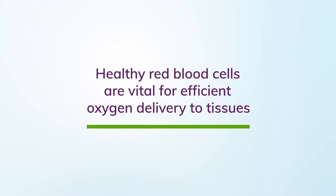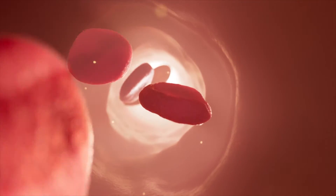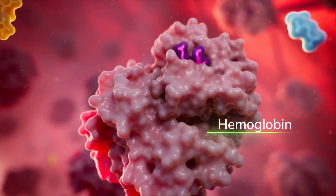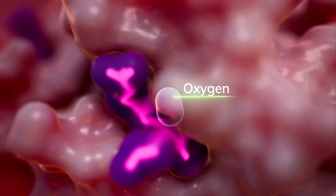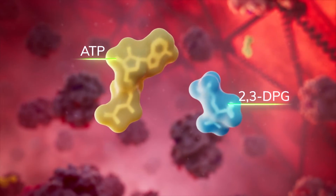Healthy red blood cells are vital for efficient oxygen delivery to tissues. Circulating throughout the body are red blood cells, each of which is filled with hemoglobin that contains iron and transports oxygen. Healthy red blood cells also contain ATP and 2,3-DPG.